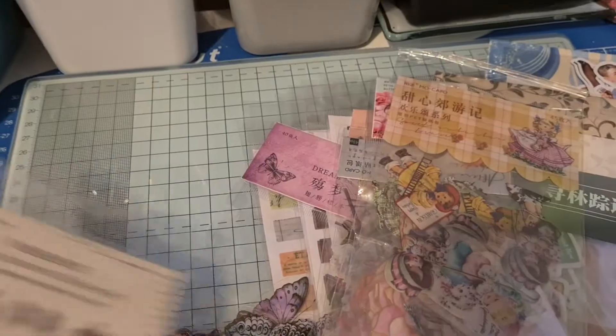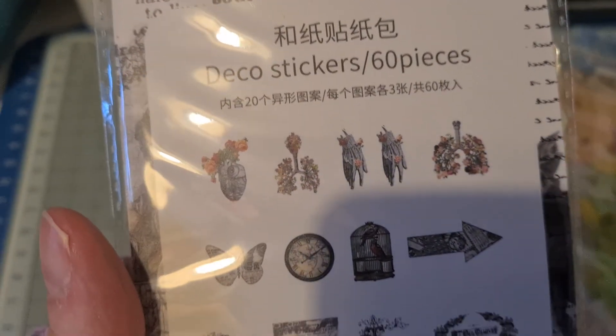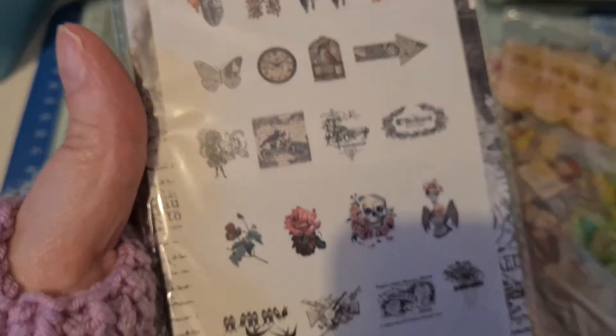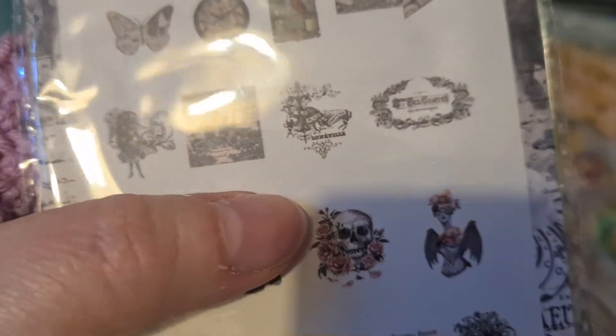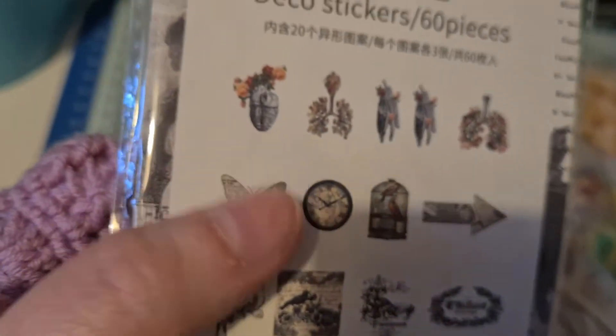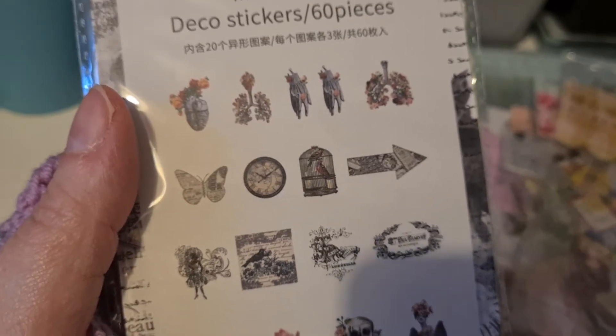I bought this set — there are 60 pieces, and they usually have like two or three of each design. This one has 20 designs with three of each. I've got a couple of these pieces in a different kit, but I definitely haven't got this particular set.